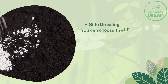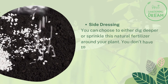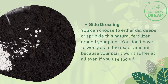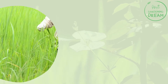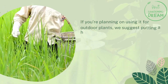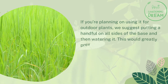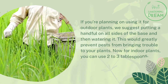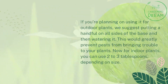Side dressing: You can choose to either dig deeper or sprinkle this natural fertilizer around your plant. You don't have to worry about the exact amount because your plant won't suffer at all even if you use too much. If you're planning on using it for outdoor plants, we suggest putting a handful on all sides of the base and then watering it. This would greatly prevent pests from bringing trouble to your plants. Now for indoor plants, you can use 2–3 tablespoons, depending on size.